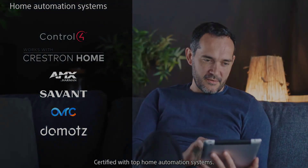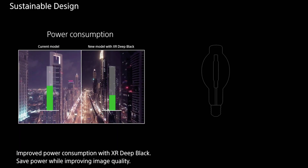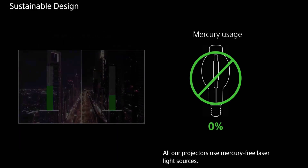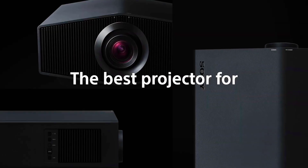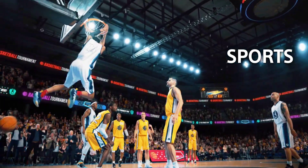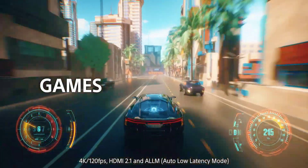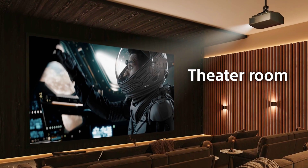The laser light source is capable of putting out 2200 lumens, and the projector covers 95% of the DCI-P3 color gamut. There's support for HDR and IMAX Enhanced content, and throw ratio is reported to run from 1.38:1 to 2.21:1. Zoom and focus are manual, plus corner keystone correction and vertical lens shift are included for ease of installation.